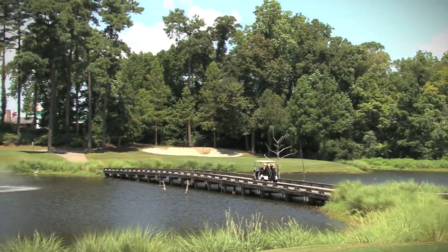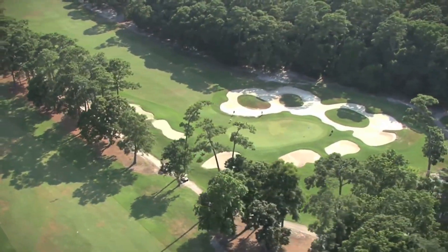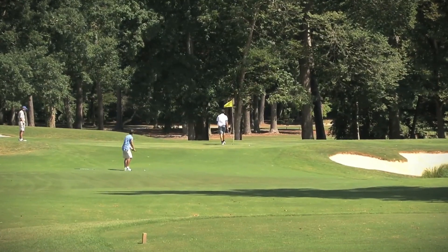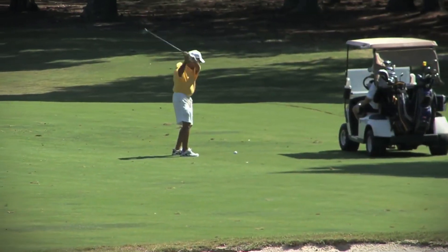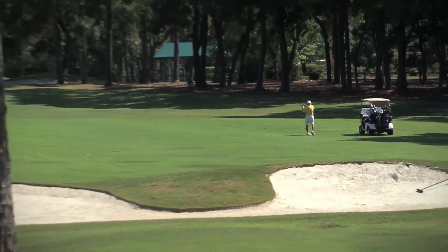The course layout presents its challengers enticing lakes, deviously placed bunkers, and tree-lined Bermuda greens, with 64 creatively placed sand bunkers and natural lakes spread throughout the fairways.